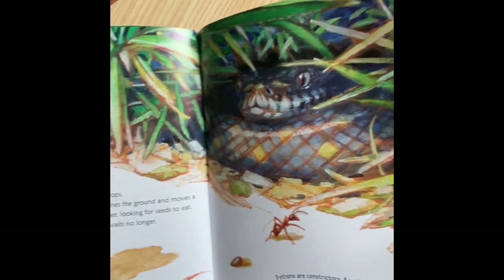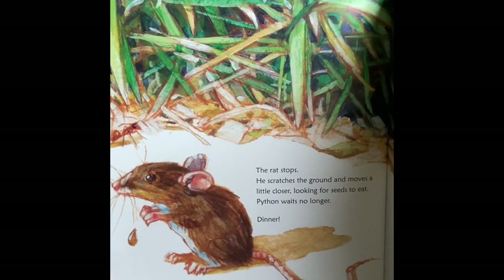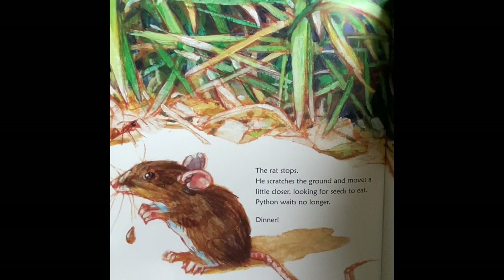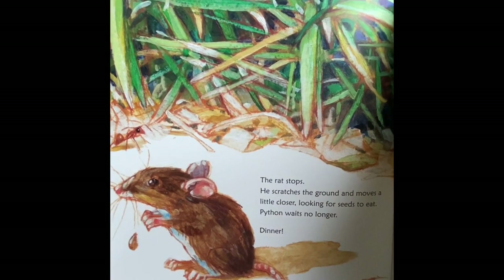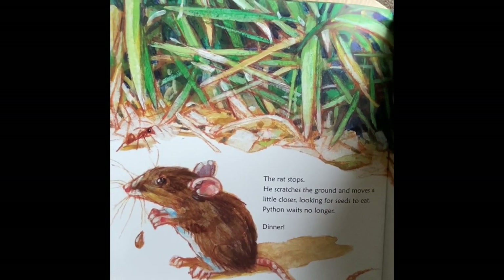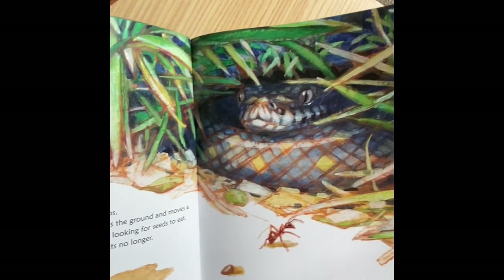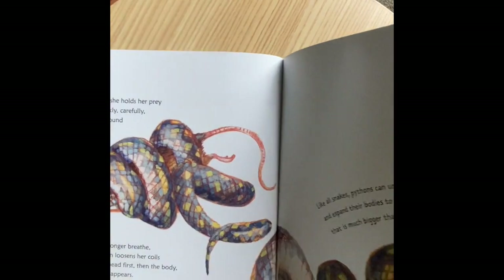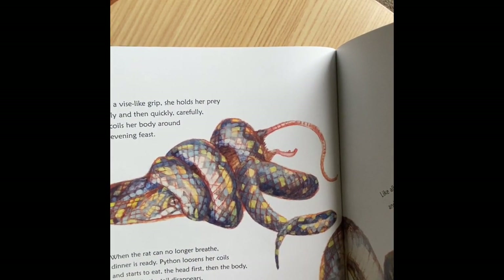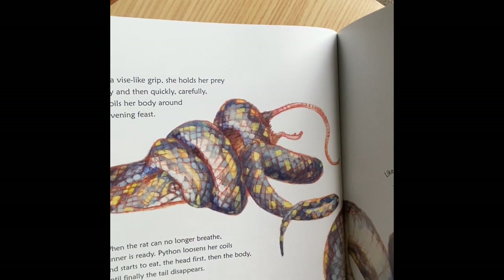A rat stops. He scratches the ground and moves a little closer, looking for seeds to eat. Python waits no longer. Dinner. Pythons are constrictors. A python doesn't crush its prey — instead, it suffocates it. Broken bones would make it harder to eat. With a vice-like grip, she holds her prey tightly, and then quickly, carefully, she coils her body around her evening feast. When the rat can no longer breathe, dinner is ready.